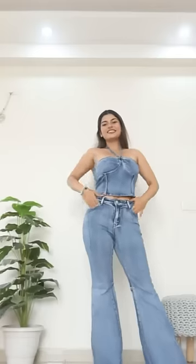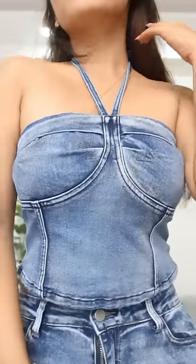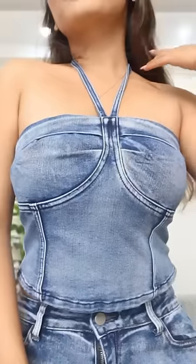Next one has to be my favourite look — very Y2K style. Denim tube top with a little tie-up detail, and bell-bottom jeans which is very amazing.